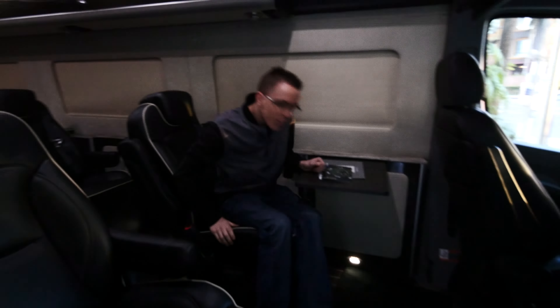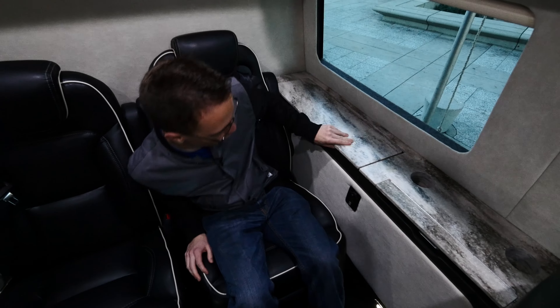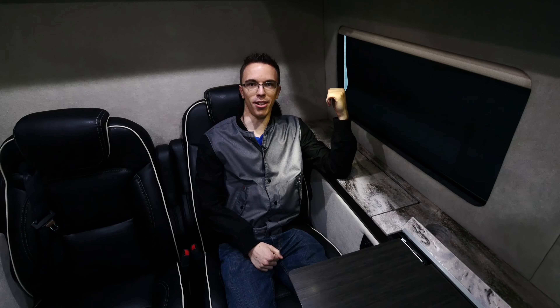So this is the Airstream Autobahn — pretty good way to get around. In the back here, not only do we have some super comfortable seats, but we also have a refrigerator. I'm just saying, I need one of these.